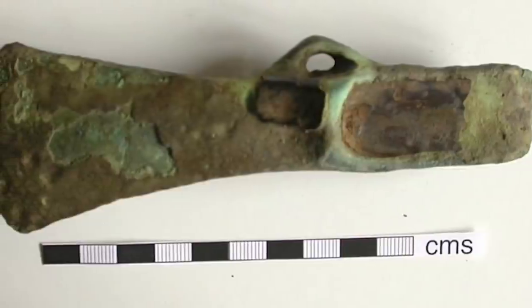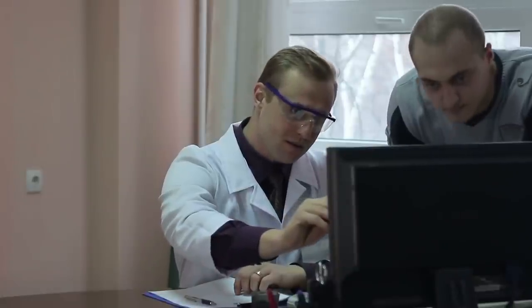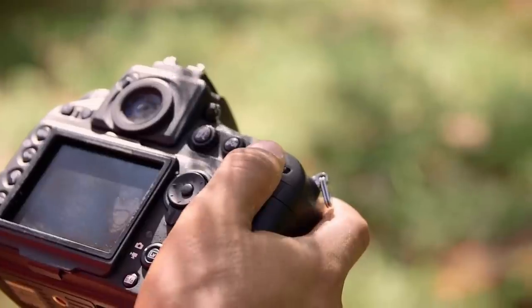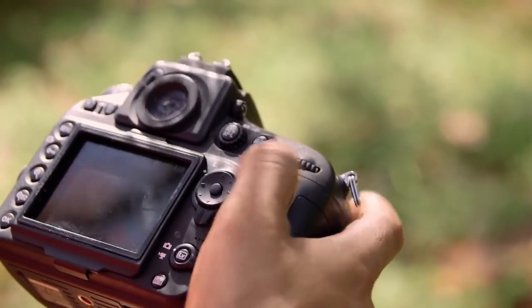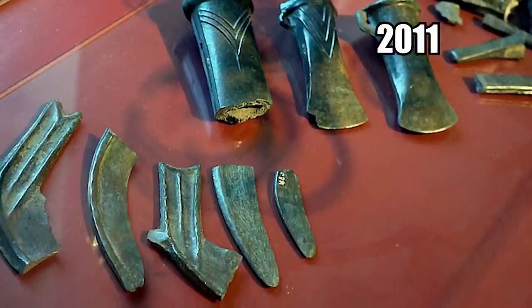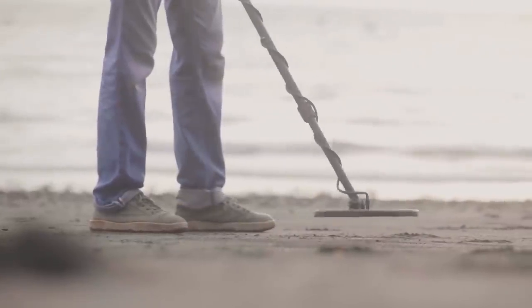Not knowing at first how old it was, they took the object home and did a little sleuthing. Although it might not necessarily be particularly valuable, it is a rare artifact that was in good condition, and it inspired little Ava to take up an interest in Bronze Age history. After sending photos to a local antiquities expert, the object's authenticity was confirmed, with its origin believed to relate to a similar horde of axes discovered in 2011. This just goes to show you that it's never too early to start hunting treasures.